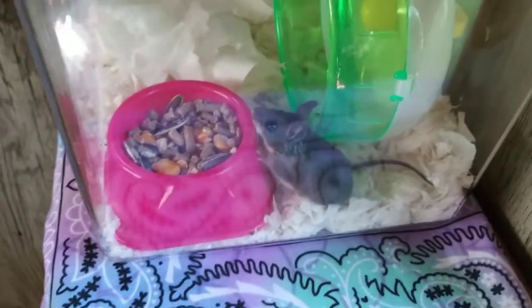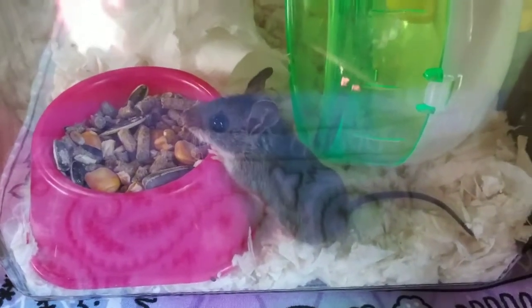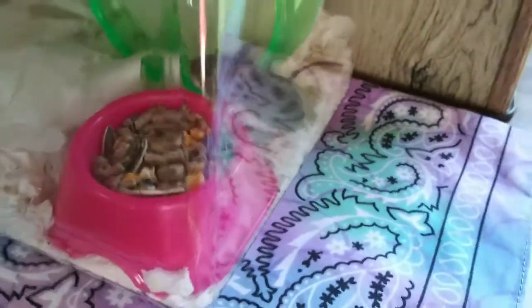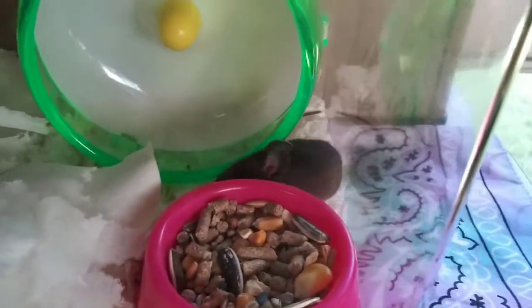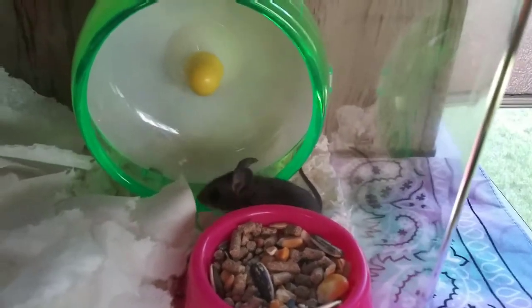I went to PetSmart and got him this cute little house and cute little food dish and a wheel to exercise on. I had an extra slipper that didn't fit — I got it on sale and it ended up being too small. So meet Gus Gus. He is my RV mouse.